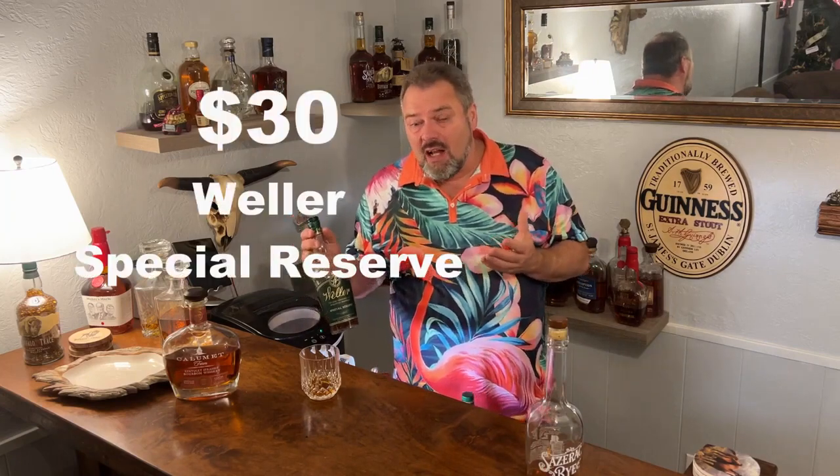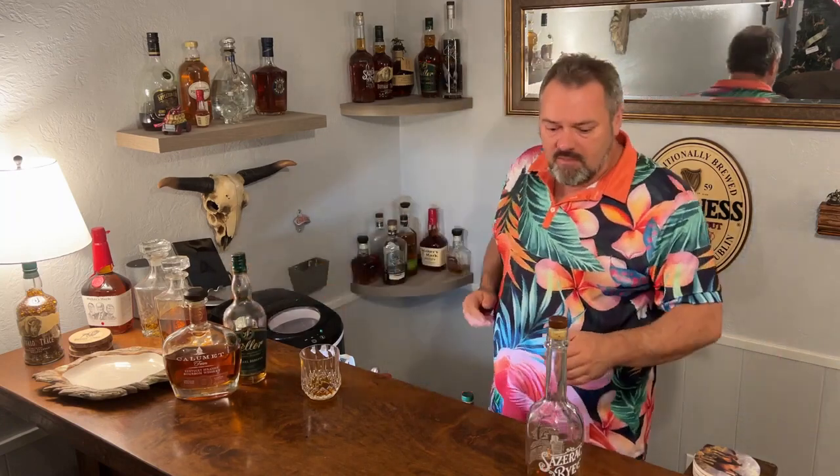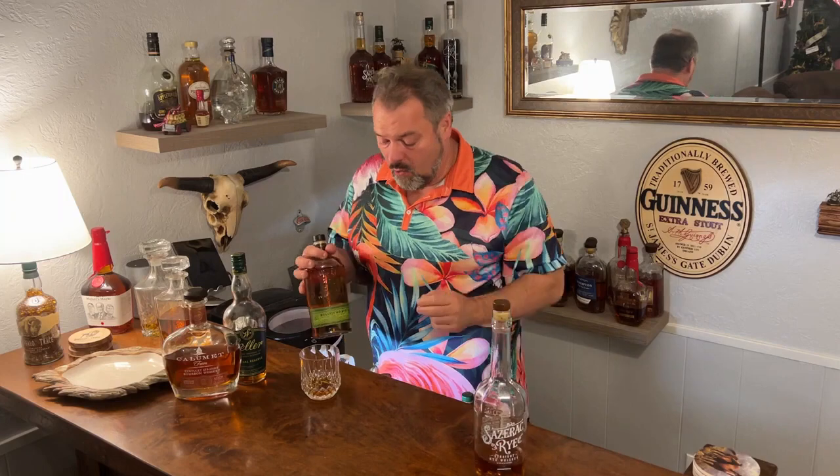Weller — I remember a time when you could buy a bottle for about $15. Right now they're around $30 where I live. I've seen people paying over $100 for it online, which is absolutely stupid. You should be able to buy the Weller 107 for less than that, but the special reserve is a tremendous bottle of wheated whiskey to have in your bar. If you can find a bottle of Sazerac rye for under $70, you should absolutely buy one. This should retail for around $35 to $40; right now they're going for $50 to $60. If you're planning on making a Manhattan or an old-fashioned, you need a good rye whiskey behind your bar.